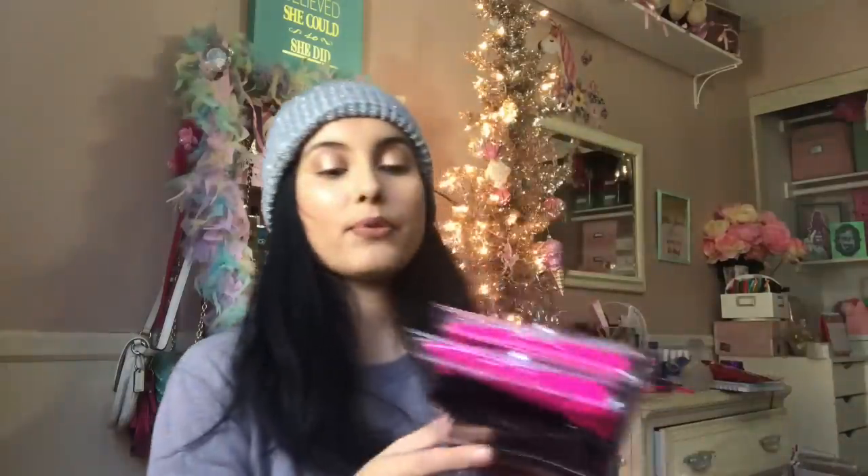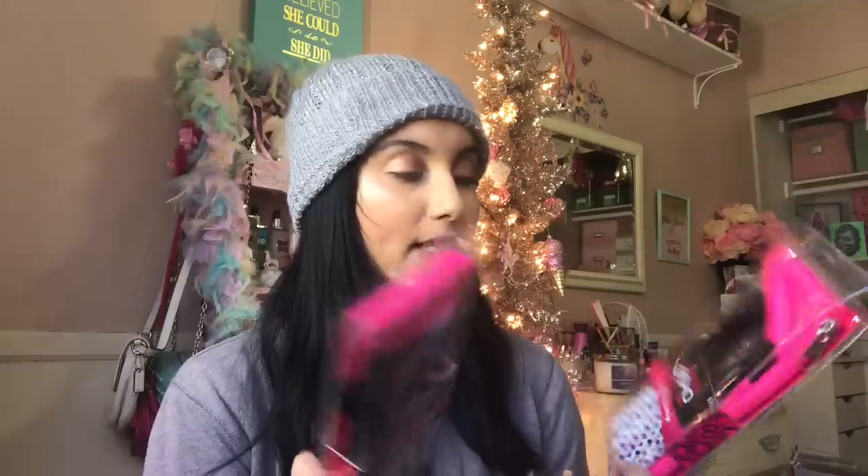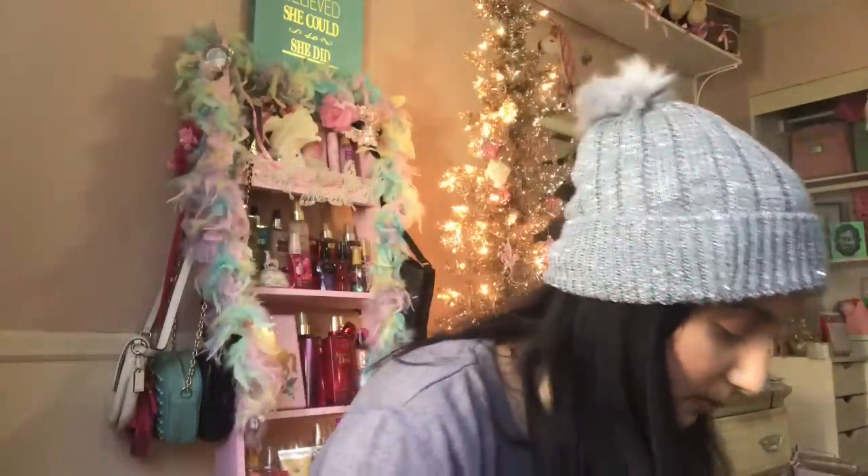I did pick up three sets of the Soho London New York seven-piece full brush set. Those are going to be amazing gifts and they're pretty good quality makeup brushes. I also forgot to show you the mermaid stickers!